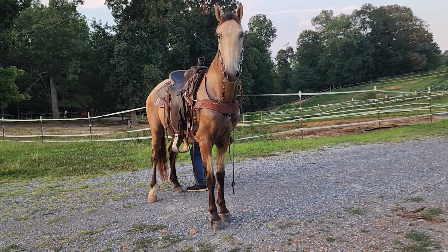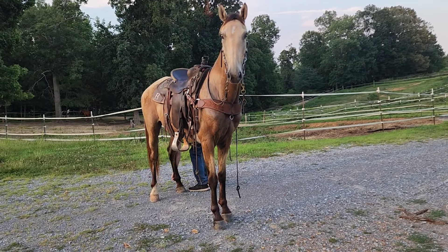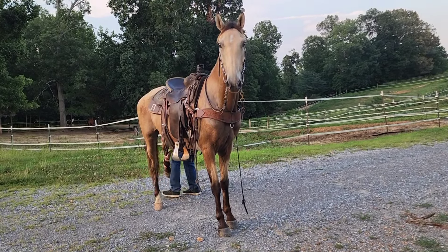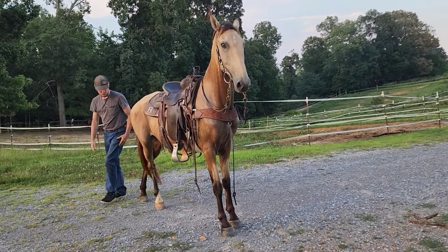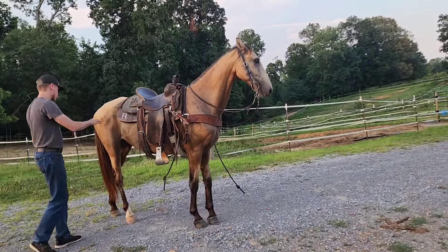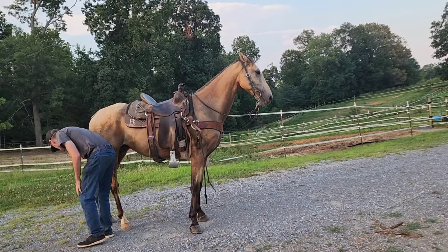By the way, he stands great for the farrier, meets you right at the gate to catch him, which is kind of shocking because he's not an overly friendly horse. He likes for you to scratch his head — he really does — but he doesn't go looking for petting and loving. And for whatever reason, he actually greets you right at the gate.